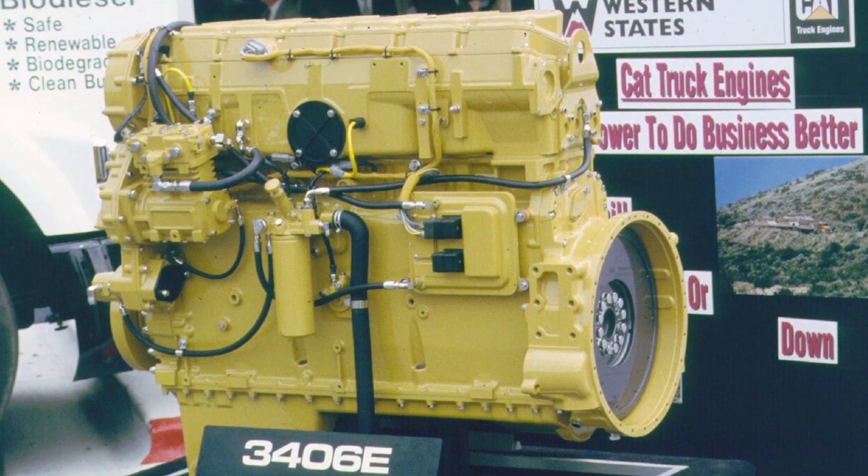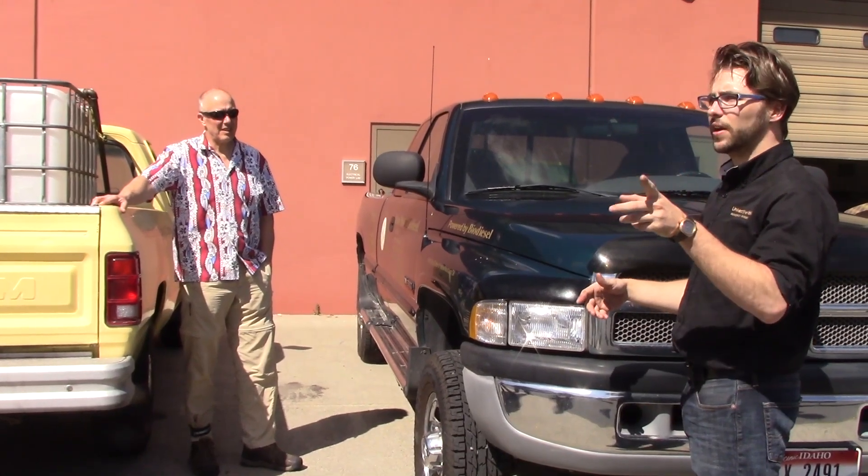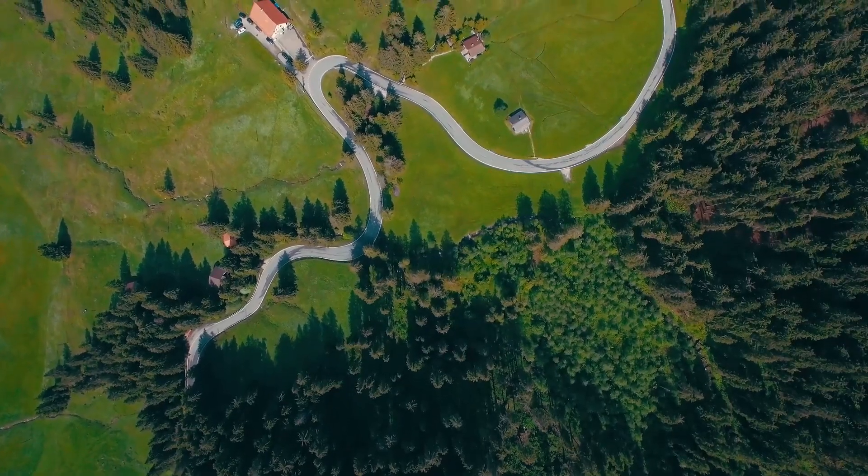It also adds lubricity to an engine and acts as a solvent, keeping your engine nice and clean. Biodiesel performs excellently as a fuel, and it's an important part of the solution into a cleaner, more sustainable transportation system here on Earth.